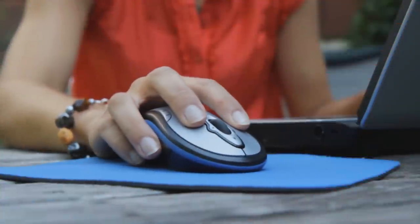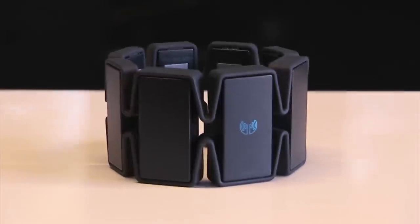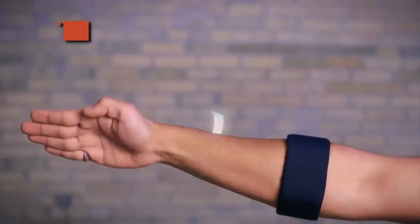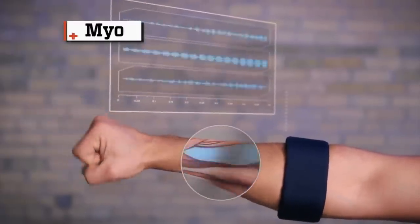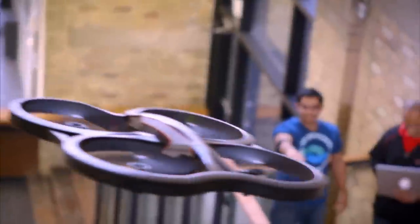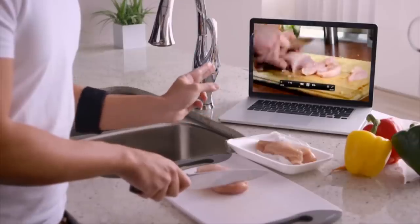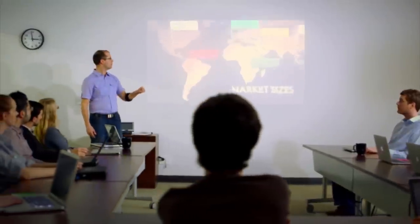We all know what this is. But did you know that this is the newest version of the mouse? Only it's not called a mouse — it's called Myo. A device that reads the movements of your arm muscles and, using Bluetooth technology, transmits your gesture commands into action on your computer screen, gaming device, or presentation.